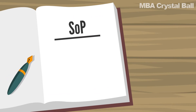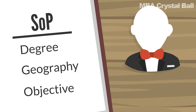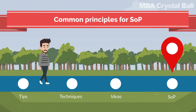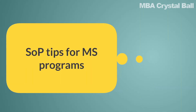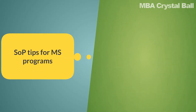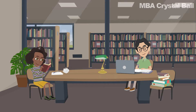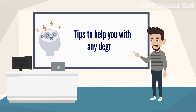The nuances of how you write a good SOP can differ based on the degree, the geography, and the overall objective, which may not necessarily be academic — some companies ask for an SOP for a job too. However, there are some fundamental tips and ideas that apply to all variants. Rather than keeping it completely open-ended, we'll assume you're writing an SOP for MS programs, as that's the degree that's made the term SOP buzzworthy among international students. But the approach and principles we suggest should help you with any degree you're applying to.